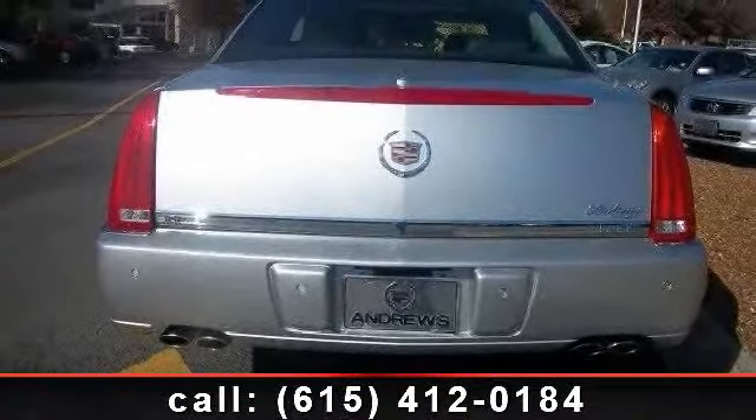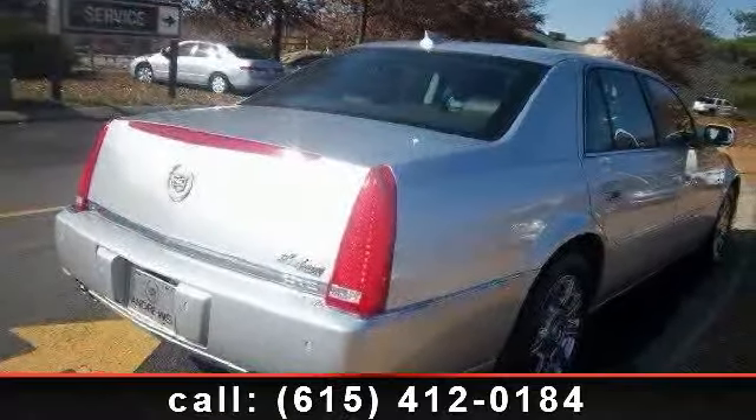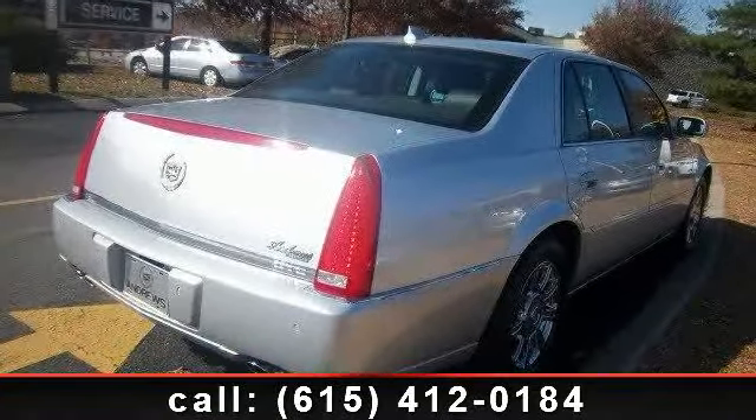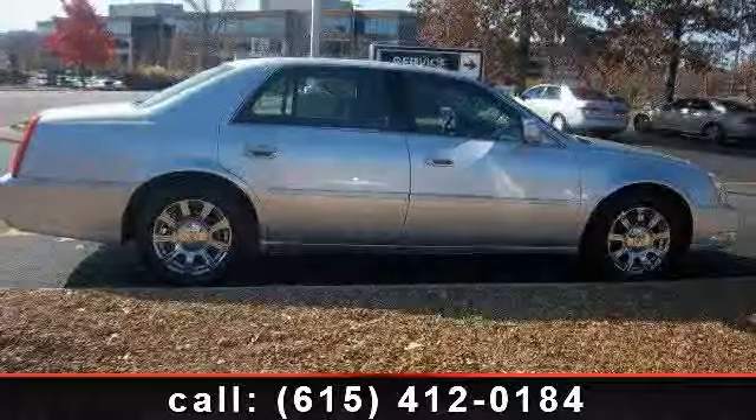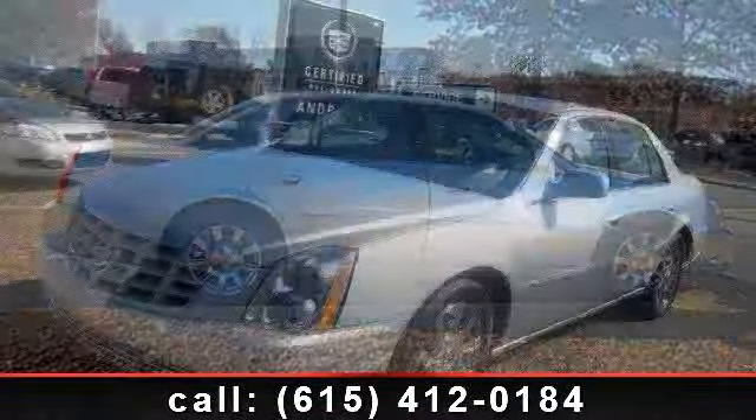Enjoy these notable features: sun/moon roof, heated mirrors, passenger airbag sensor, power mirrors, intermittent wipers, adjustable steering wheel, and power windows. Let us put you in the driver's seat today — call or click to contact your dealership.